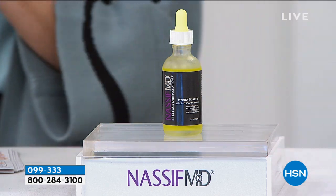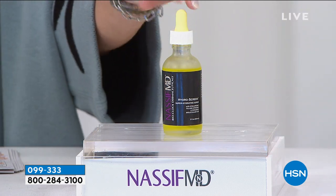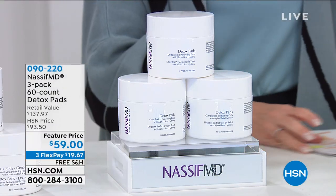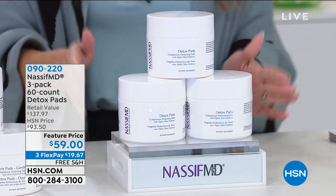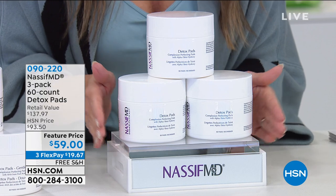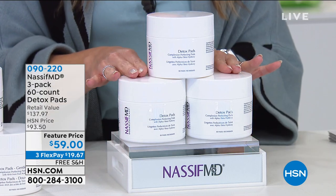We'll hear from Dr. Nassif in just a little bit. We do have it on Auto Ship as well, but I only have 1,000 total to go around. 26,000 of our Today's Specials yesterday from Dr. Nassif went out the door.